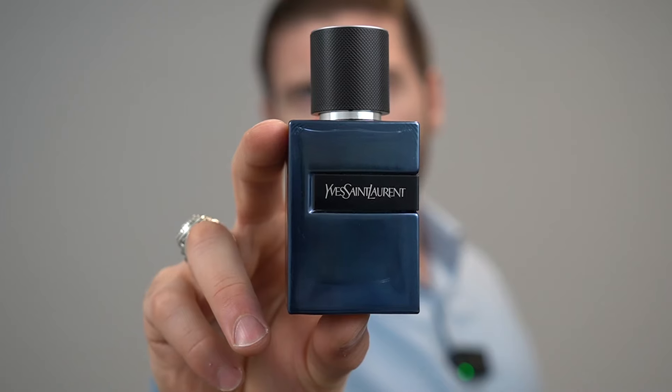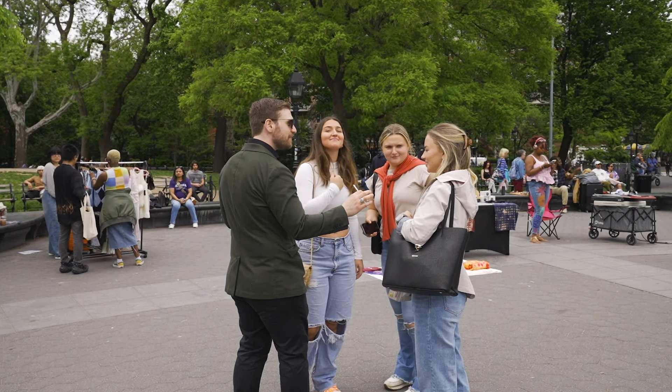Today we're doing a review of a new release from a very popular designer house, YSL Y Elixir. We're going to cover many things in this review including the scent profile, the performance, the versatility, and of course we're going to take it to the streets to see what women think of this fragrance. Let's get into this review.